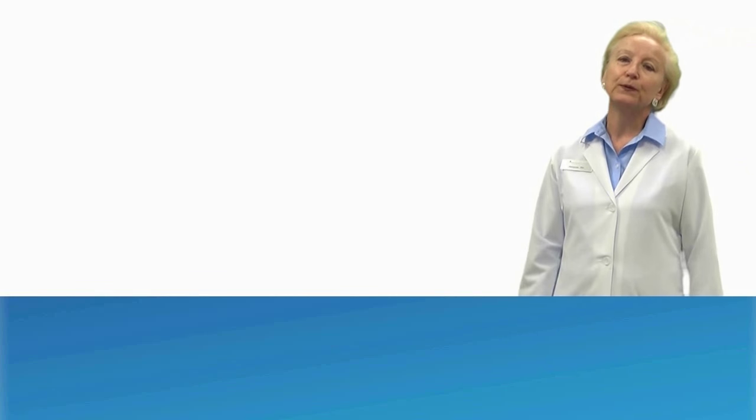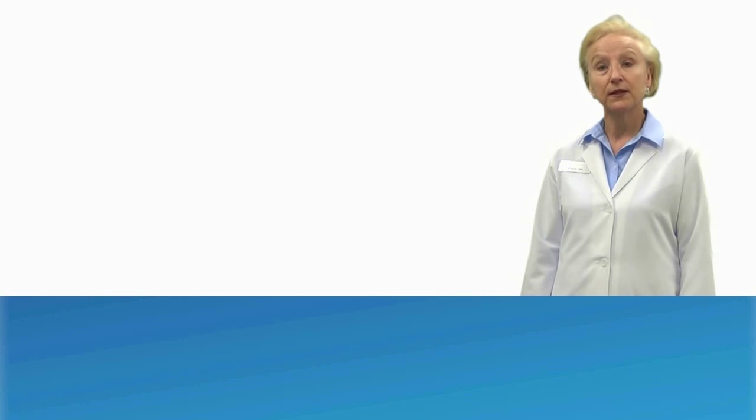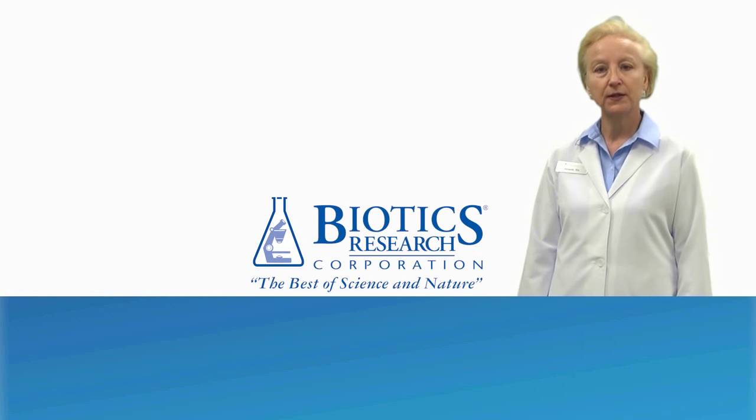Hi, I'm Jackie, the nurse from Professional Supplement Center, and today I'd like to talk to you about some products from our featured brand, Biotics Research.